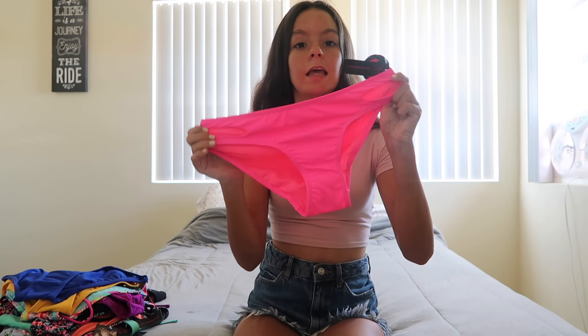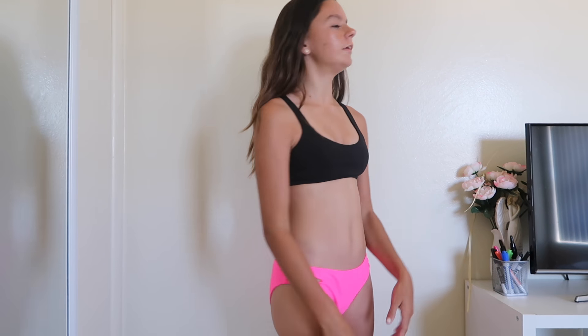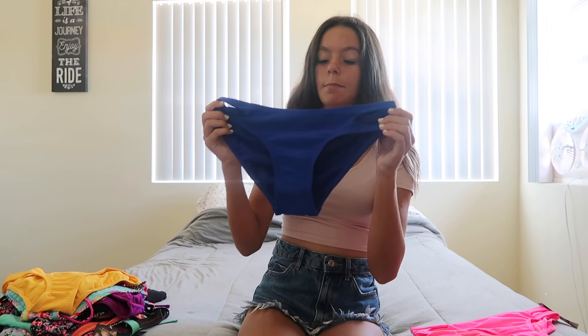The first item is a pair of pink bottoms — they have little slits in the side, super cute. Here are the pink bottoms with my own top, and here's the back.